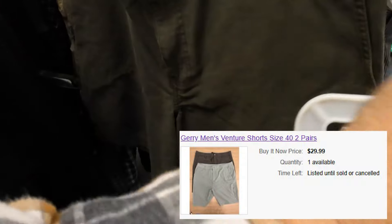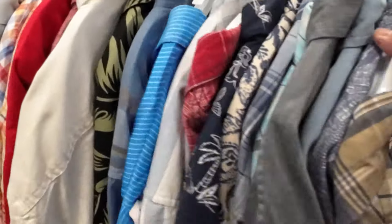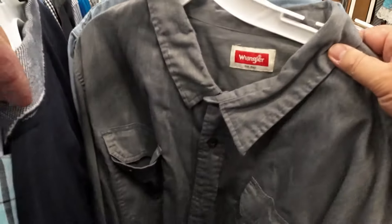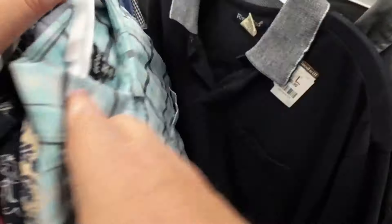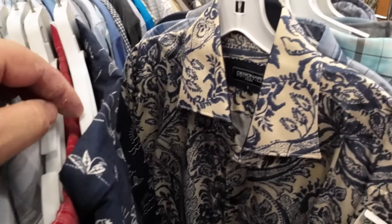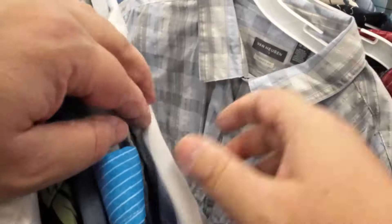Coming into the warmer weather, I want to learn shorts to sell in my eBay store. I recently heard a YouTuber's program that he picks up Jerry branded shorts and does well with them. This brings us to today's topic because I put the shorts in my cart and listed them in my eBay store, only to find out that the shorts are Costco brand and mass-produced.